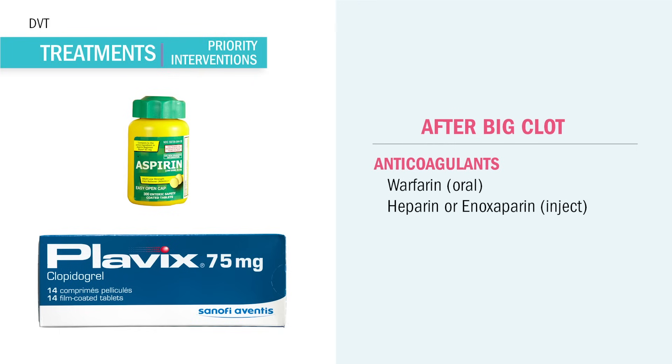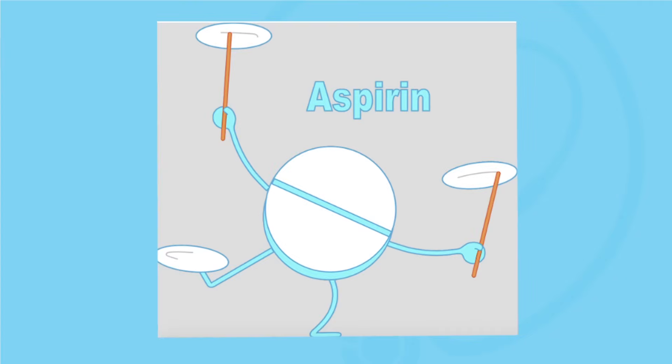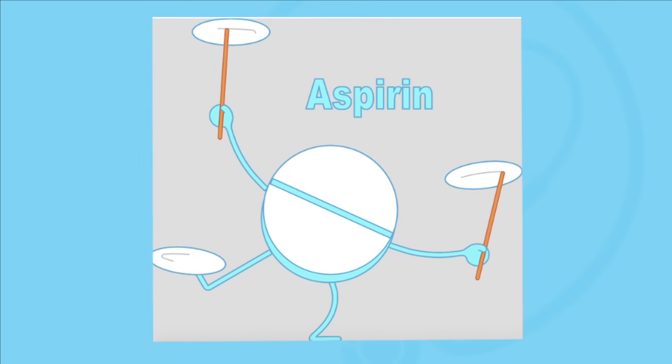Patients can also go home on antiplatelet medications like aspirin — usually low-dose baby aspirin, like 81 milligrams per day. Plavix is another antiplatelet commonly given. These help keep platelets from clumping together and forming a clot.